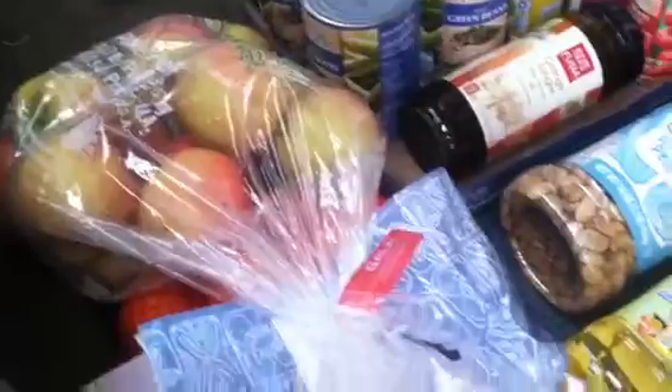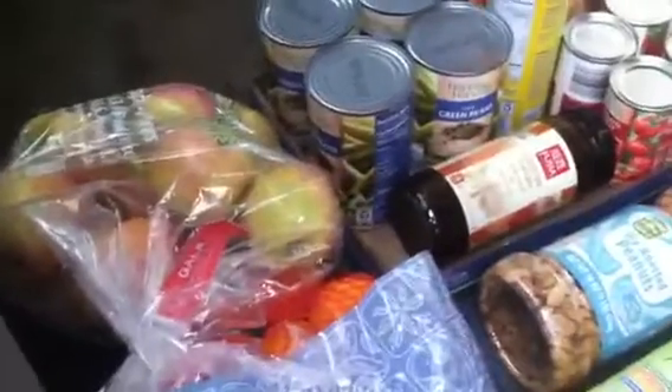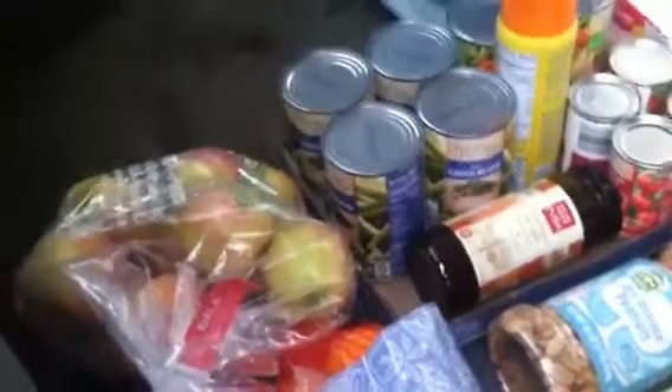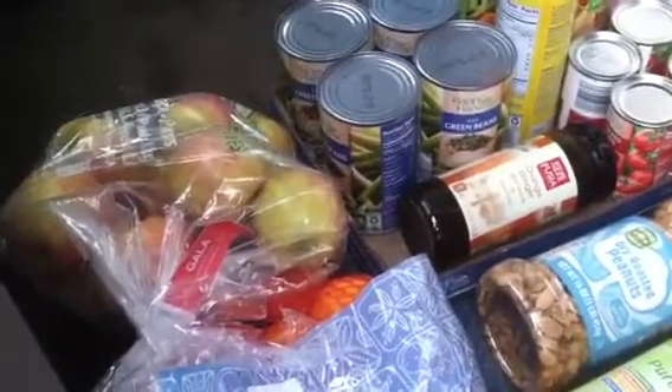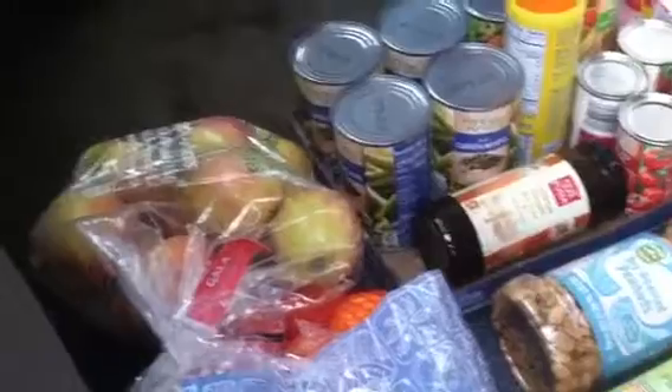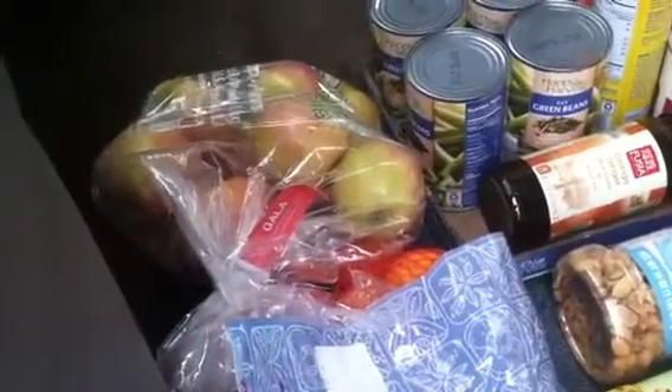Some apples for our trip and some oranges for our trip. A little tip: whenever you get your pieces of fruit in bags like this, in order to save money, buy the smallest fruit you can, which will be the equivalent of more pieces of fruit, and it stretches further.